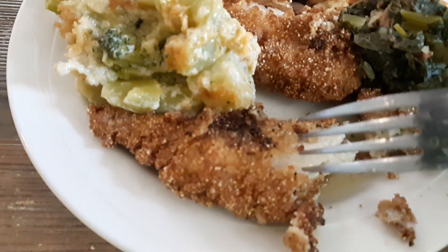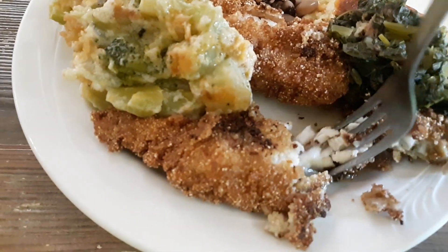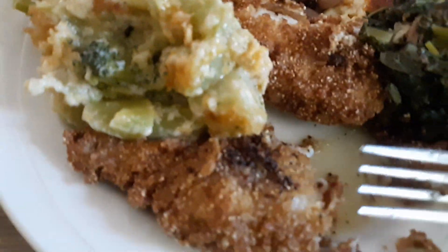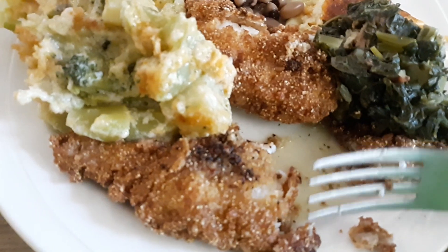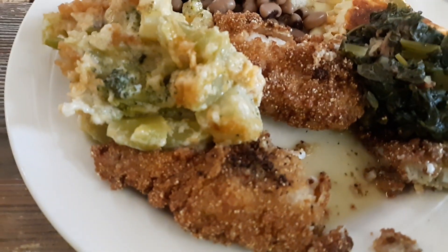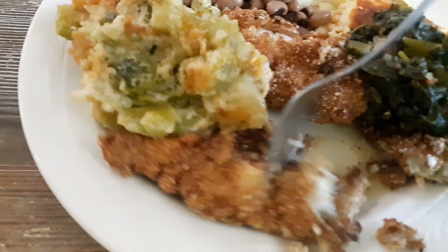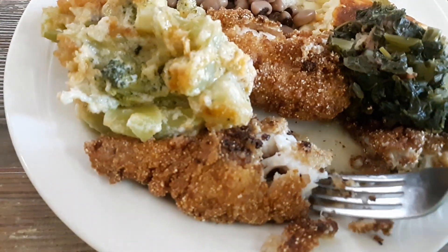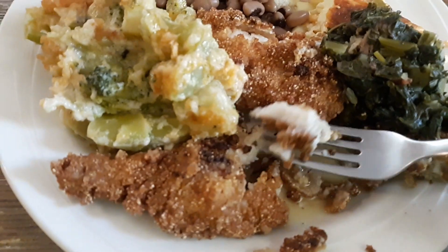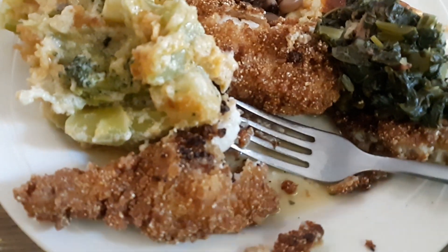Mmm, that's good. That catfish is very delicious, I love it. It's real crispy and it's moist on the inside. It's very delicious. I absolutely love it. Love the catfish.